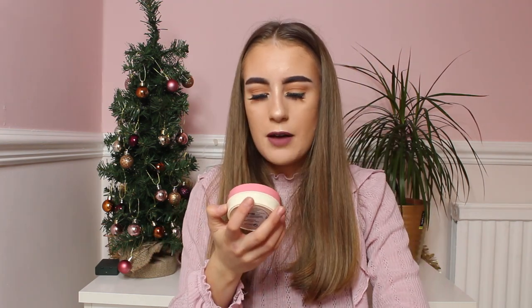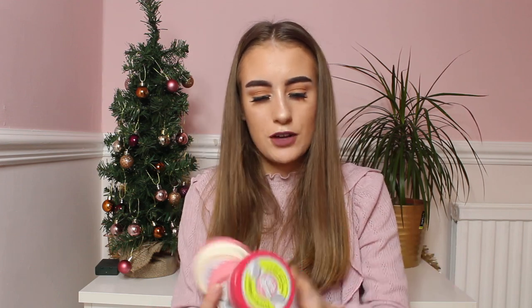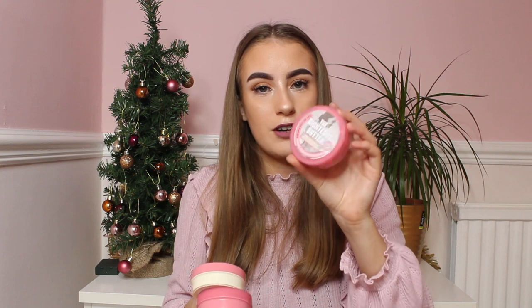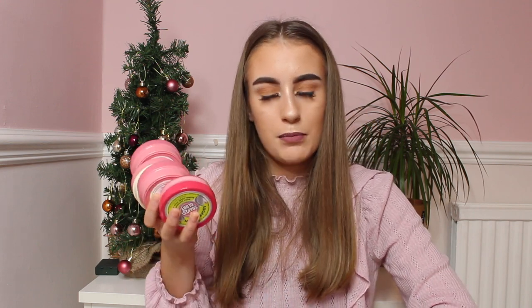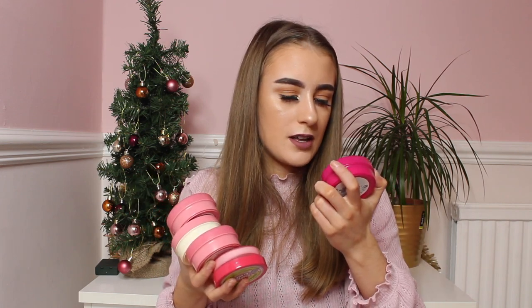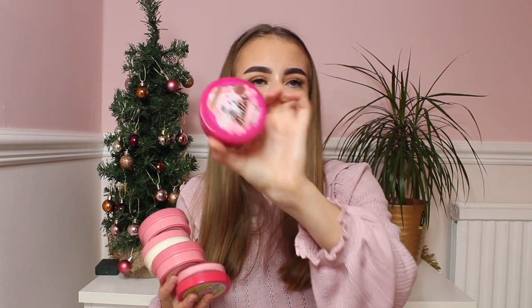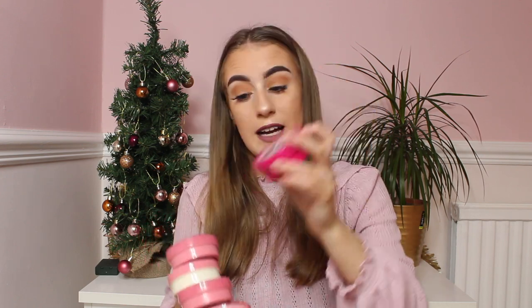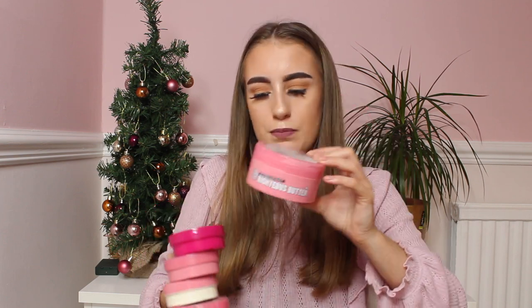I then have some body butters. I have a Smooth Star mini, a Retress Butter mini, a Sugar Crush mini which I've not actually used yet, and another Retress Butter mini. I literally have loads of these body butters. I also have the Butter Be Good one which was last year's scent — it was like a spicy one and it's really nice actually. And then I have two of the medium-sized Retress Butters as well.